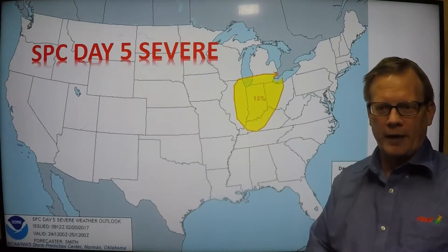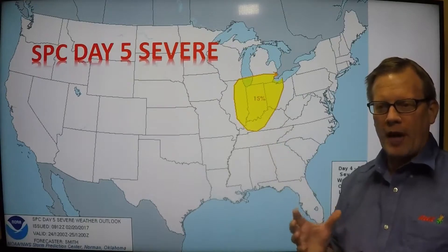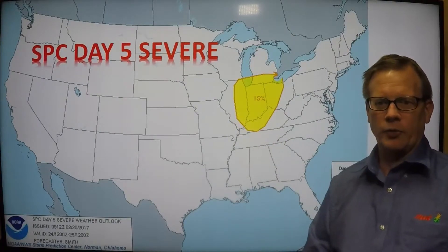Looking farther ahead, as the main system pulls through on Friday, that will bring cold air back into the region over the weekend with maybe even some snow. We'll see a very significant outlook for five days in advance showing this. This could be a pretty significant severe weather outbreak across parts of the Ohio Valley and the southern Great Lakes — something we'll keep an eye on over the next several days.